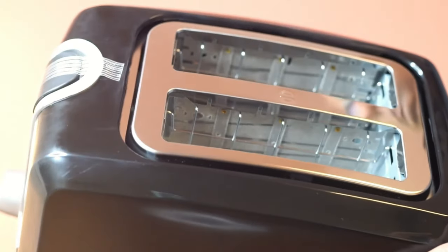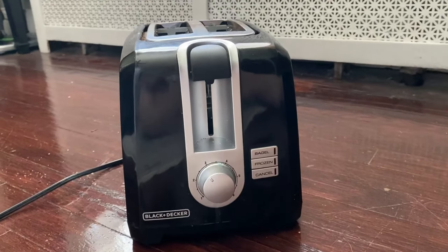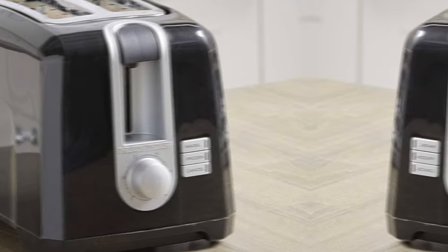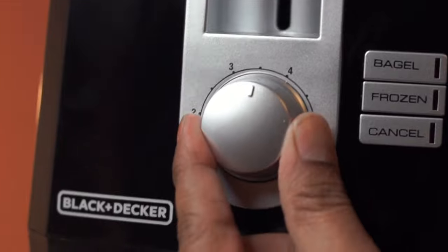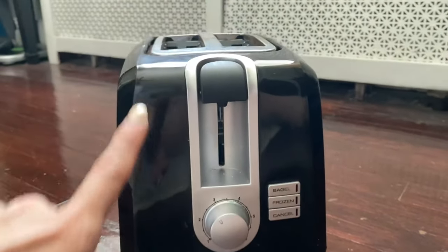The wide and deep slots accommodate various bread sizes effortlessly — you can even lift the slots high enough to fit smaller items like English muffins. The build quality may not be top tier and the power cord is a bit short, but these are minor trade-offs for the performance you get. In conclusion, the Black+Decker 2 Slice Toaster is a fantastic budget-friendly option for anyone in need of a reliable toaster. Check it out for yourself and experience perfect toast every time.